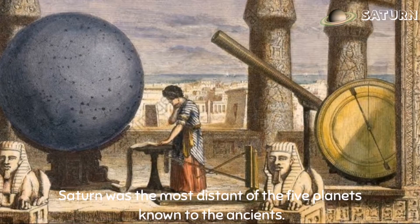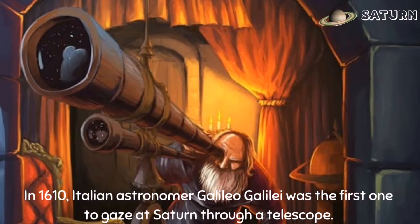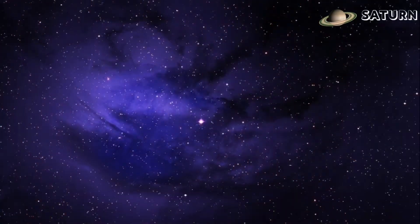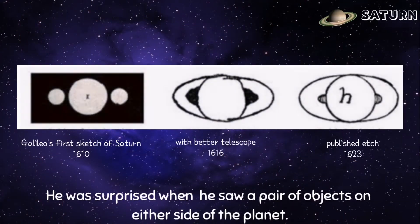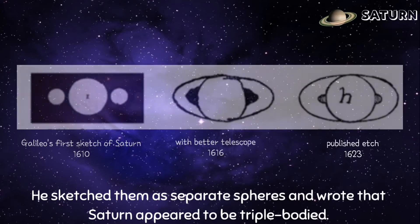Saturn was the most distant of the five planets known to the ancients. In 1610, Italian astronomer Galileo Galilei was the first one to gaze at Saturn through a telescope. He was surprised when he saw a pair of objects on either side of the planet. He sketched them as separate spheres and wrote that Saturn appeared to be triple-bodied.